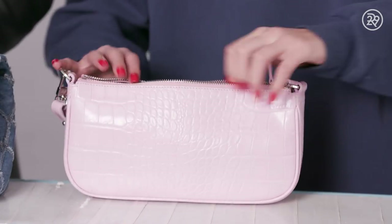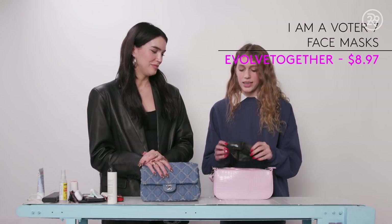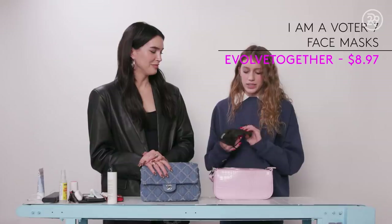Okay, so this is what is in my bag. First, I have my face mask — it is very important because of COVID and I just like to stay safe. I also have an I Am A Voter one like my mom, but I'm not a voter yet. She's not 18.